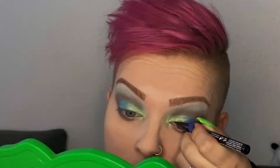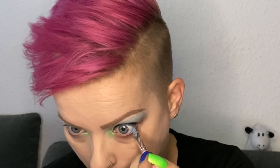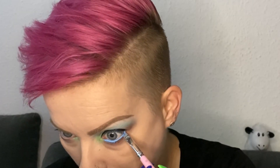As my liquid eyeliner, I'm using the NYX Epic Ink Liner in black. In my waterline, I'm using the color Analog from the Lethal Cosmetics SideFX Gel Liners, and I'm applying it with the BH Cosmetics Sweet Shop Sprinkle Brush Set, number 10 angled liner brush.